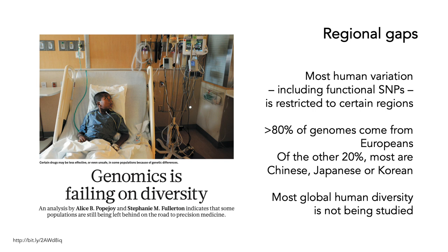But there are certainly gaps in the regions that have been sampled. There's been a number of papers such as this one: genomics is failing on diversity. Over 80 percent of genomes come from Europeans — in Europe, but also in places like the United States and Australia. Of the other 20 percent, most are Chinese, Japanese, or Korean. So the vast majority of global human diversity is not being studied, meaning that the information we gain in terms of medical outcomes is also benefiting European populations to the detriment of other regional groups.